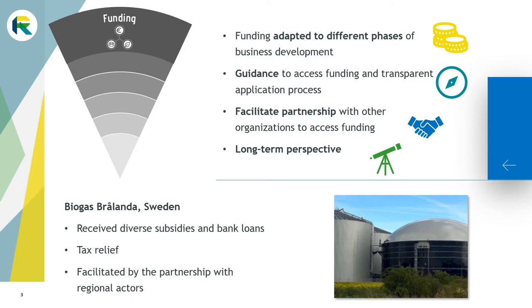A good example studied in the Rubismo project is the Biogas Brolanda case. Several farmers decided to add value to their manure and waste streams by processing it in a biogas plant. Different types of financial support helped them to develop from a project idea to full-scale biogas production. Access to the different subsidies and bank loans was facilitated by collaborating with regional actors.